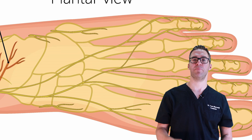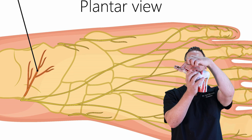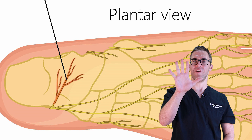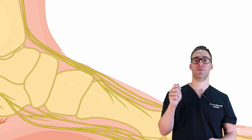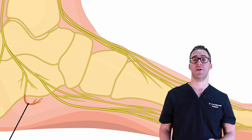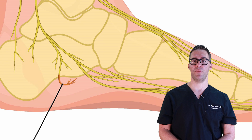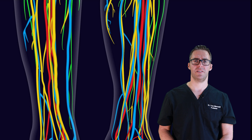Up to 20% of all heel pain is caused by the Baxter's nerve. It's kind of like plantar fasciitis — the plantar fascia connects the heel to the toes, and the nerve is underneath as a branch of the lateral plantar calcaneal nerve. There are five grades of nerve injury: grade one is a minor zing, grade five is a complete severance. Most people with Baxter's neuropathy are at grade two to three, where it's compressed, irritated, and getting beat up with every step.